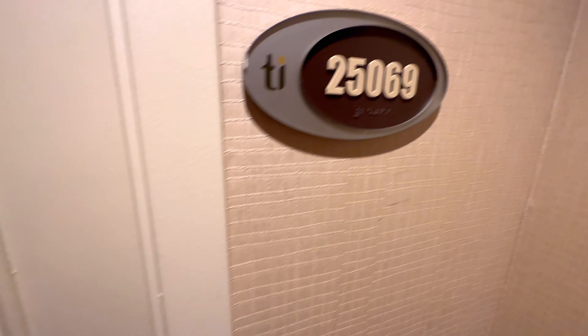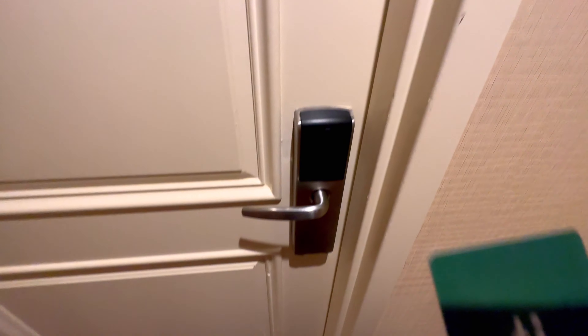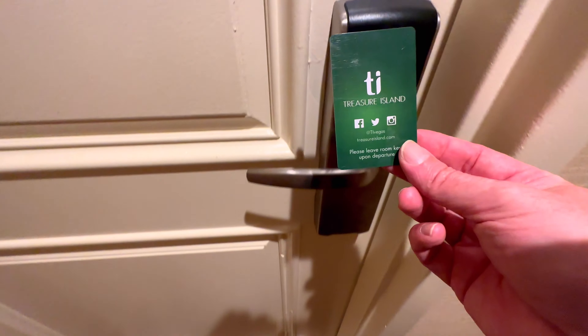I've arrived finally at my room, I've got my key card ready, so let's go into the room.